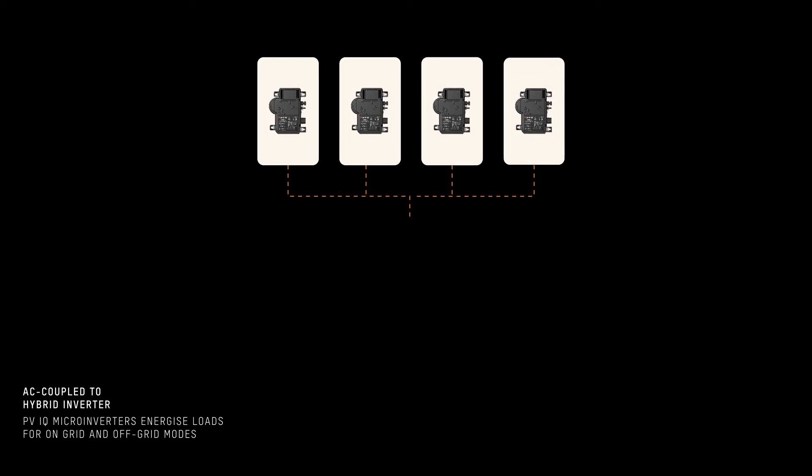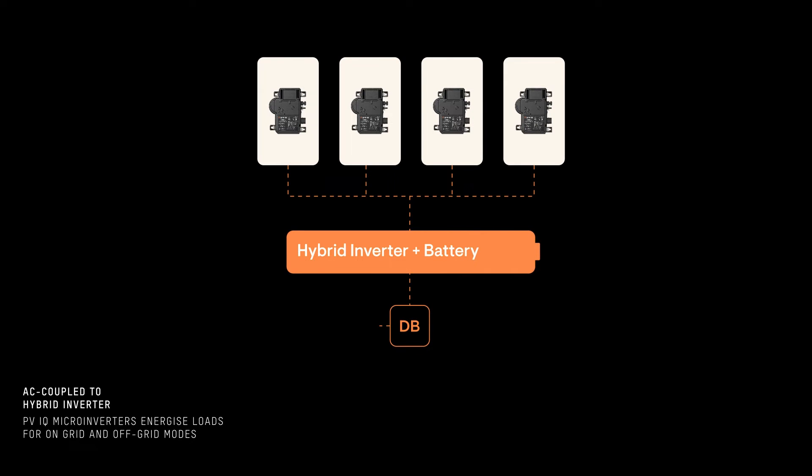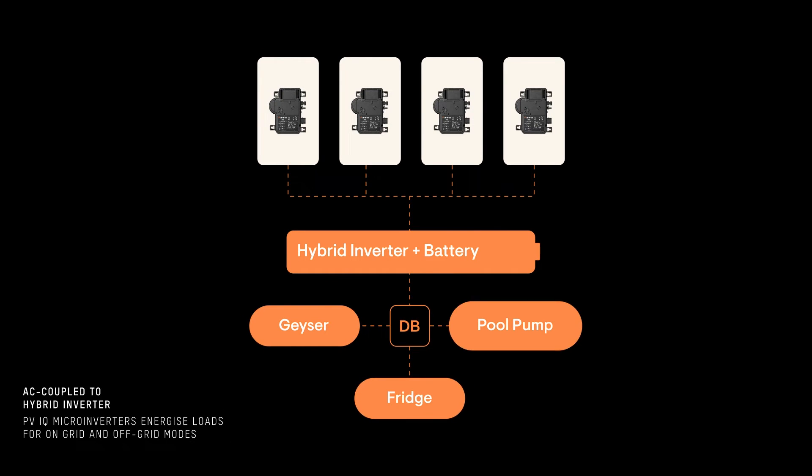The second use case is to pair Enphase micros with an existing or new battery system, such as a Victron or SunSync system. You could add any number or type of solar panels to a roof, thereby increasing the solar and buying less from the grid.